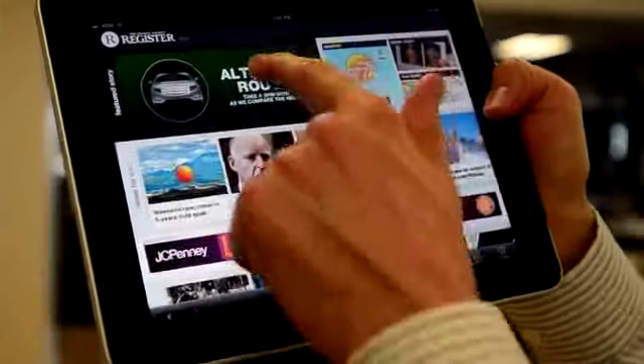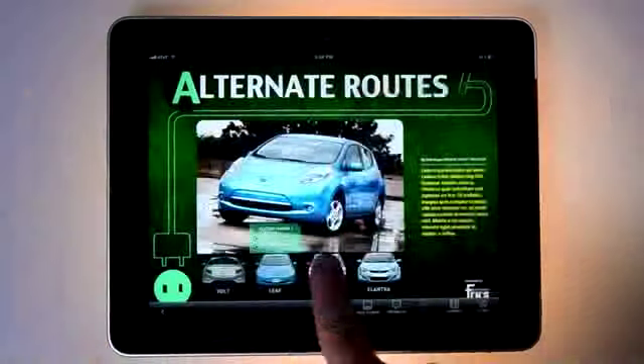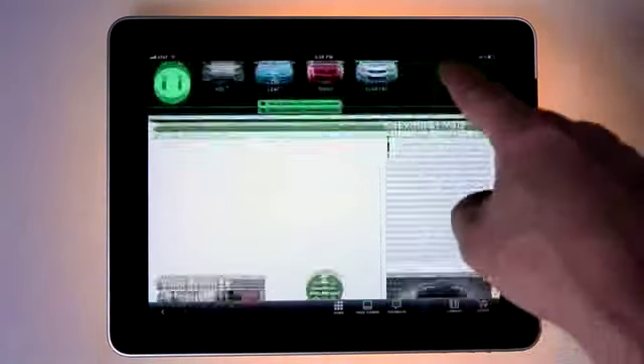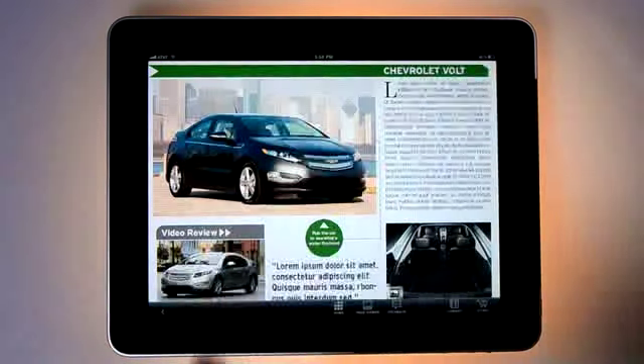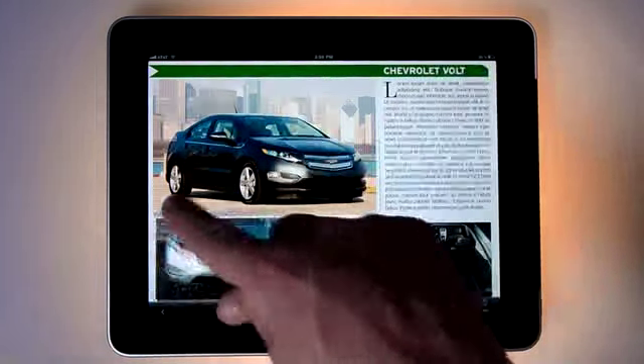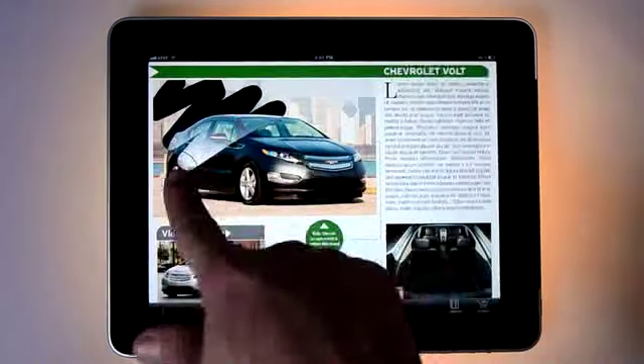Each issue also includes a highly designed magazine-style featured story by your favorite writers, with plenty of interactive elements. Slideshows, video, audio and hotspots can be found throughout the issue. Simply touch and swipe to bring stories to life.